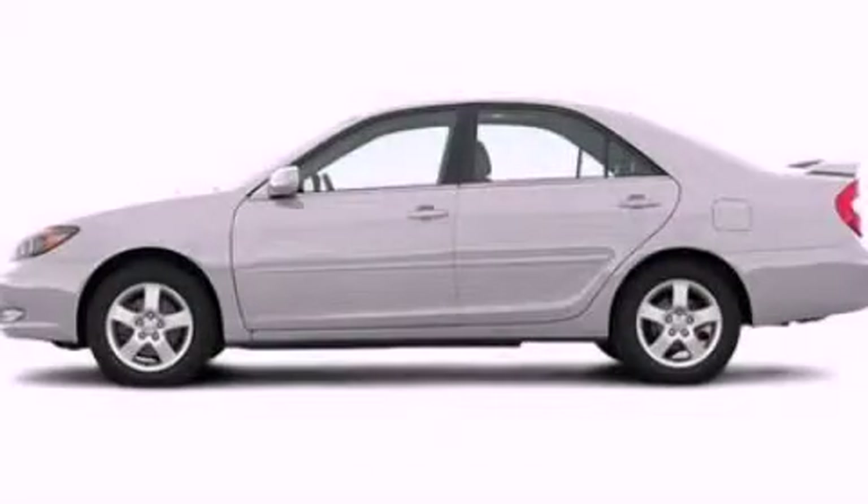With an EPA estimated rating of 28 miles per gallon on the highway, more money will stay in your pocket rather than pour into the fuel tank. This vehicle won't last long at this price. Call and arrange a test drive now.